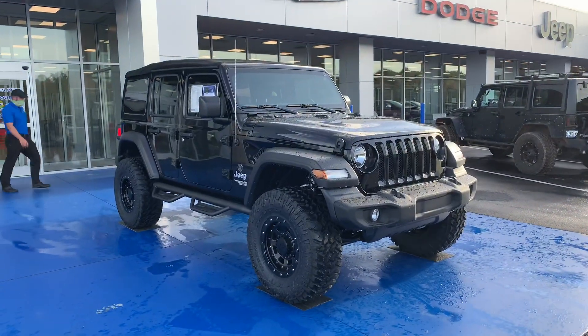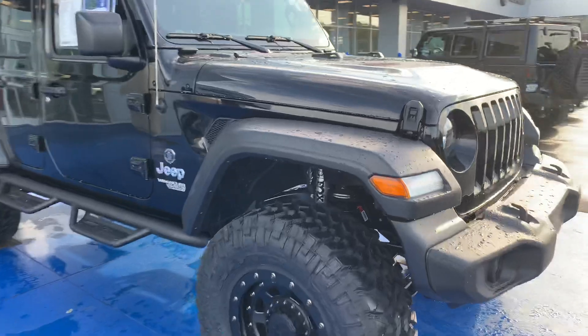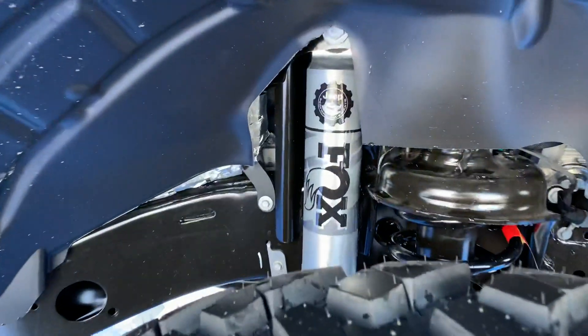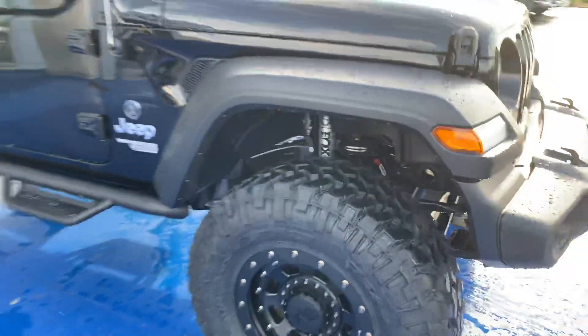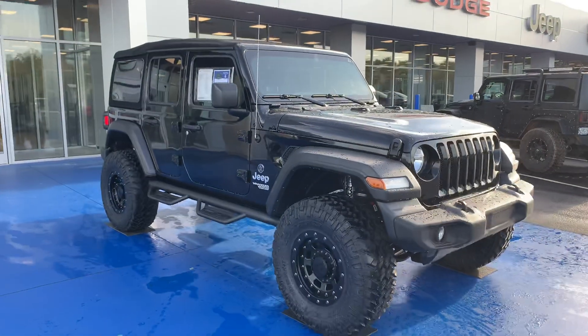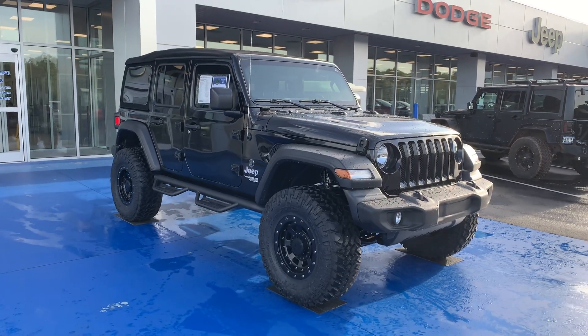Got a great two-inch Mopar kit with Fox shocks. It's our most popular kit on our Apex Edition, because those tried and true custom-tuned shocks by Fox give great ride quality. The two-inch is not too high and doesn't sacrifice ride quality or safety as a whole.